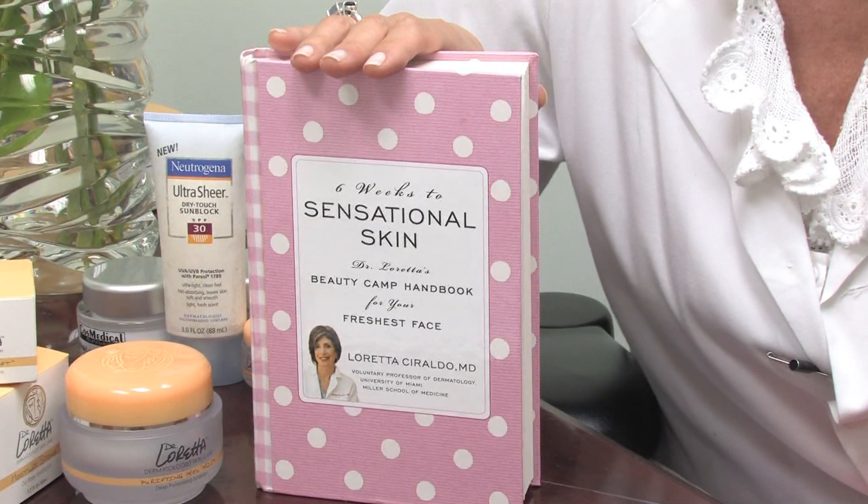Hi, this is Dr. Loretta Seraldo from DrLoretta.com, board-certified dermatologist and author of Six Weeks to Sensational Skin. Let's talk about LED light therapy for skin.